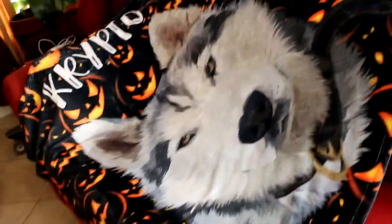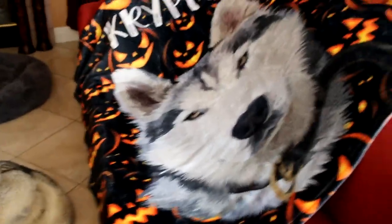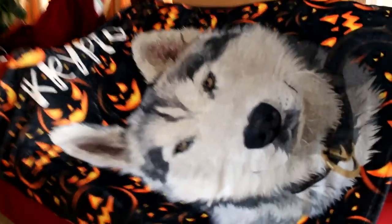This thing is extremely soft. Look at the detail on this thing. Imagine gifting someone a blanket with their dog's face on it. If you lost your dog, if you want to remember your dog, one of these blankets will bring back some really nice memories. It's like Crypto tucking me away at night.